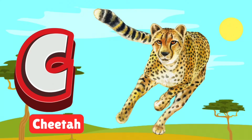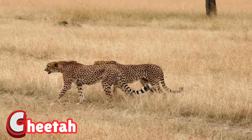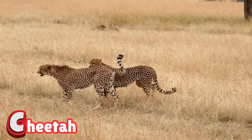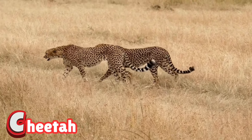C is for cheetah. The cheetah is the fastest land animal, sprinting like lightning. With sharp eyes and spotted fur, it's built for speed. Watch it chase its prey with incredible power.